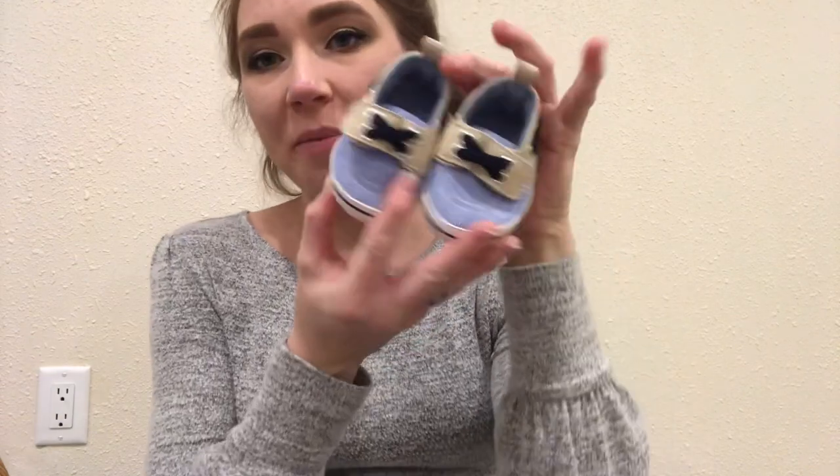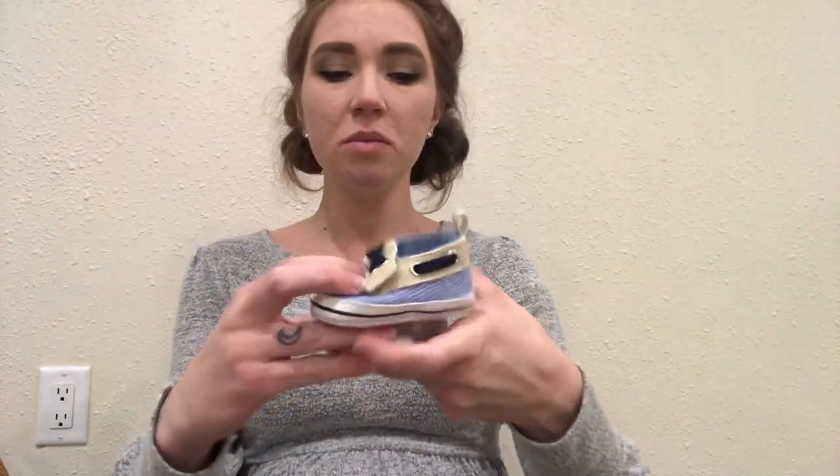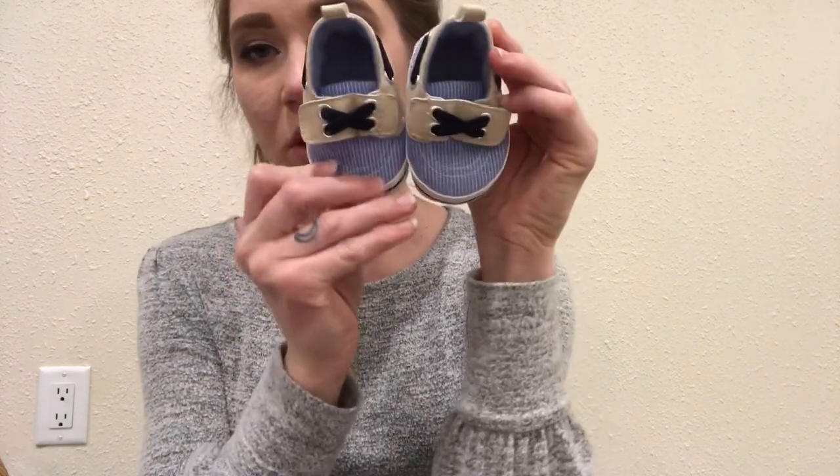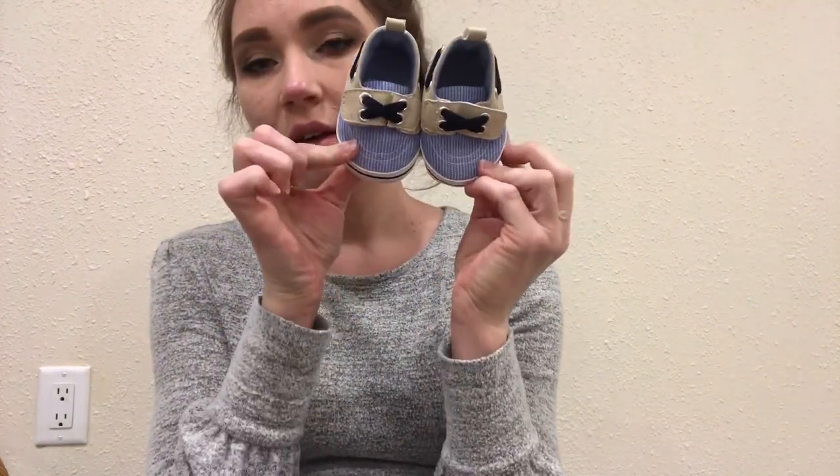I did get him some shoes. They are just these cute little Just One You boat shoes from Target. And I just think that they would look so cute with some shorts for summer and spring.